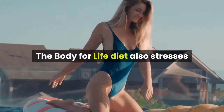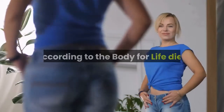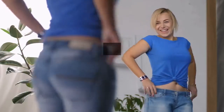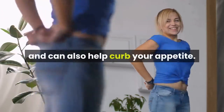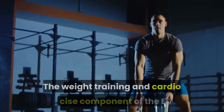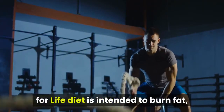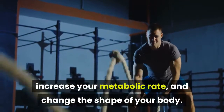The Body for Life Diet also stresses balancing protein and carbohydrates. According to the program, protein stabilizes insulin levels, which helps keep energy levels steady throughout the day and can also help curb your appetite. The weight training and cardio exercise component is intended to burn fat, increase your metabolic rate, and change the shape of your body.